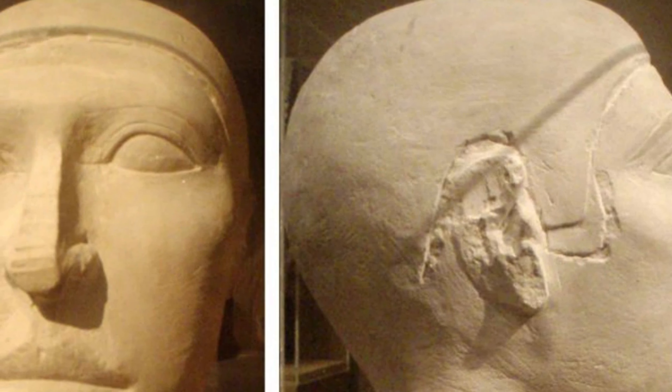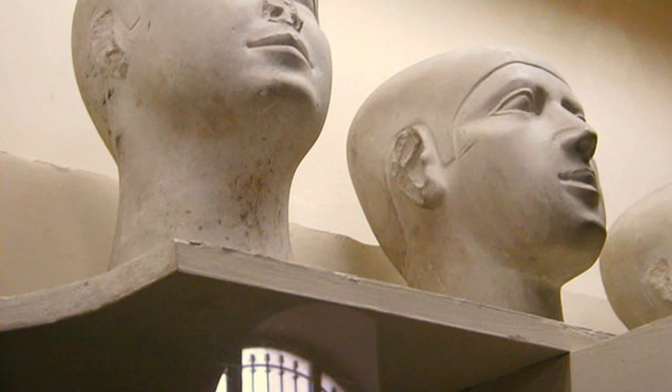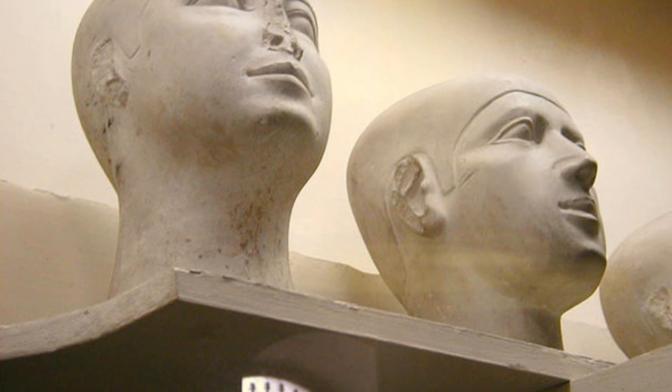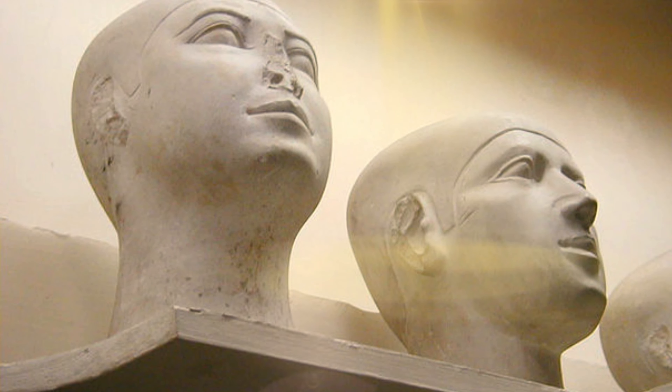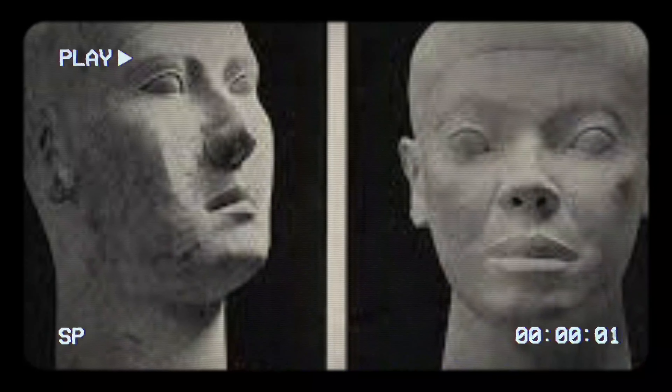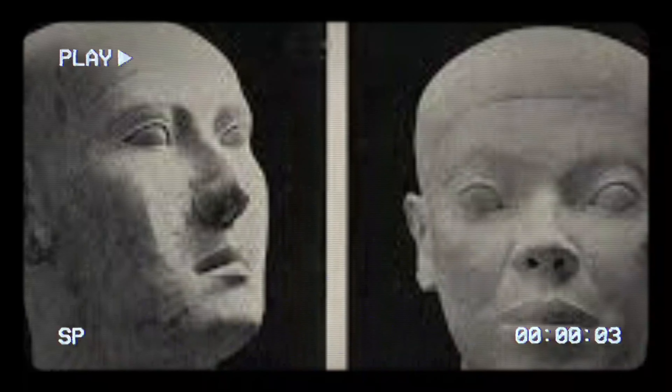Sculpted during the Old Kingdom, 2613–2181 BC, the heads are often made of limestone, with the bottom of the neck working as a sort of base to allow the object to stand. The features are soft and at times personalized, perhaps to resemble the deceased inhabitant, and the hair is always shaved or cropped close. There is evidence that at least some of the heads were painted, with remnants of plant-based red paint on one head leading to the hypothesis that it was painted entirely in a bold red. Complicating everything is the fact that a number of the heads seem to have been intentionally mutilated.